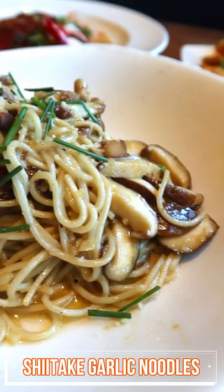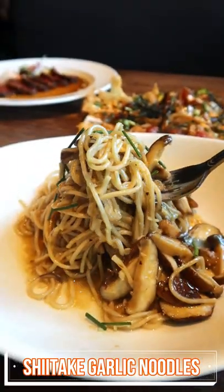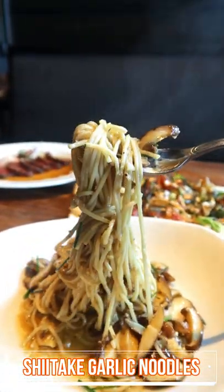For food, starting off with the shiitake garlic noodles. This dish is vegetarian and full of delicious garlic and shiitake mushrooms. Highly recommend.